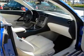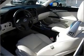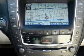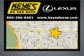Call today to schedule a test drive. Visit Keys Lexus today. We're conveniently located at 5905 Van Nuys Boulevard in Van Nuys, California.